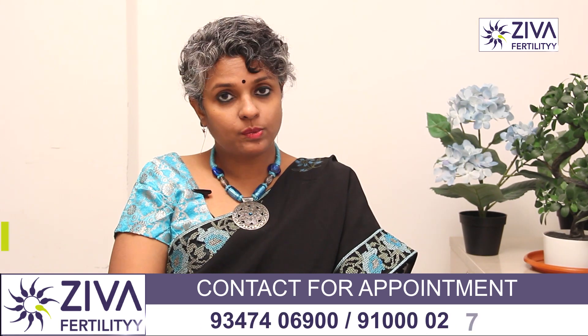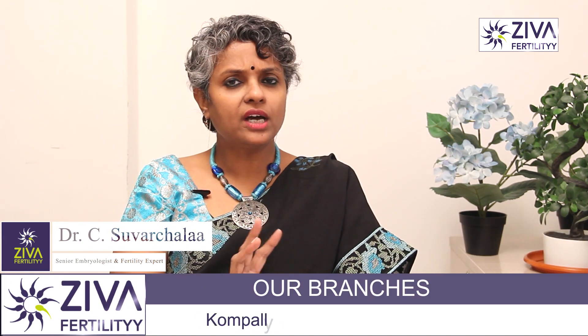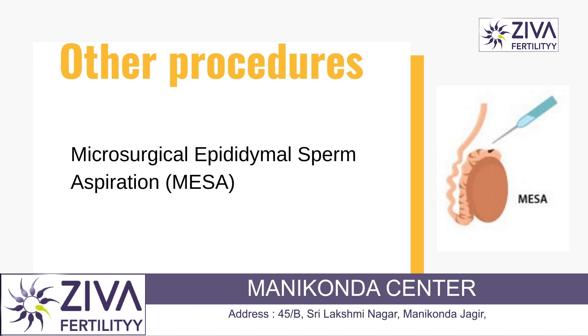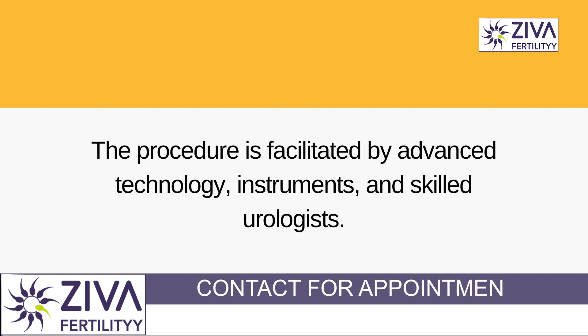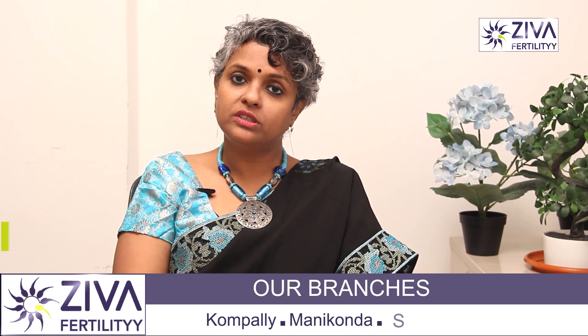When we use the sperm, it is used for your procedure. Another method is micro-surgical extraction. If the sperm count is very low, especially in non-obstructive azoospermia, the urologist will identify the area where 1-2 sperm are visible and extract them.